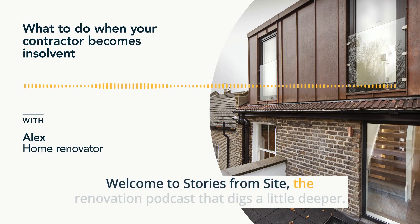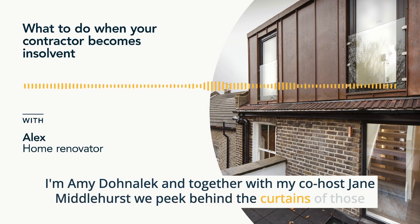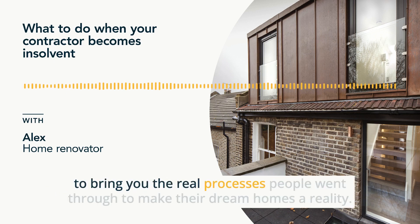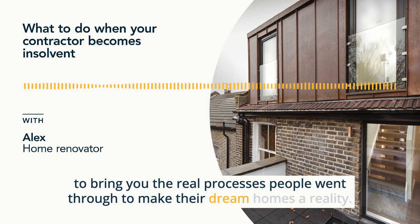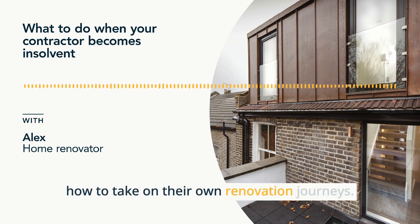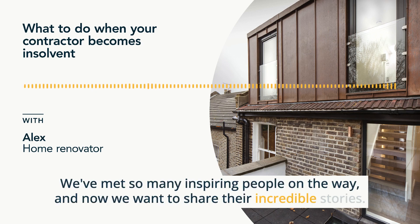Welcome to Stories from Sight, the renovation podcast that digs a little deeper. I'm Amy Dornalek and together with my co-host Jane Middlehurst, we peek behind the curtains of those Insta-worthy interiors to bring you the real processes people went through to make their dream homes a reality. After 10 years as architects renovating homes, Jane and I set up Home Notes to teach people how to take on their own renovation journeys. We've met so many inspiring people on the way and now we want to share their incredible stories.